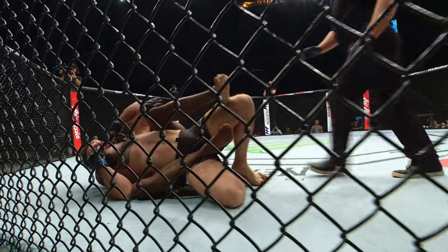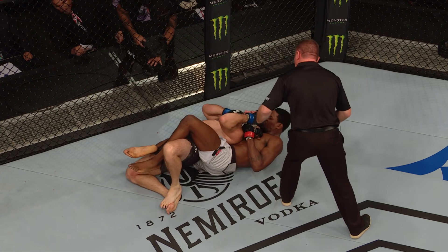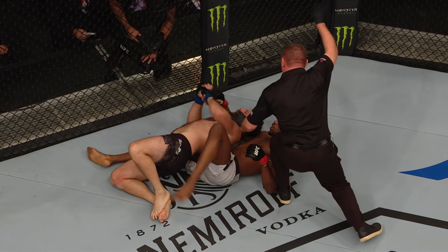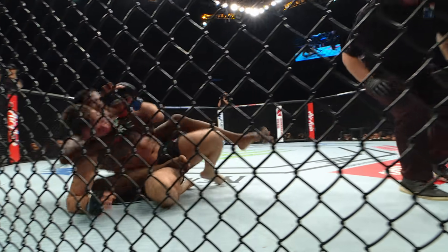He's going to try and take the back. Now he has it — straight into a choke as he falls back as well. That sunk. Short choke this time. A submission win here in Beijing for Kevin Holland.